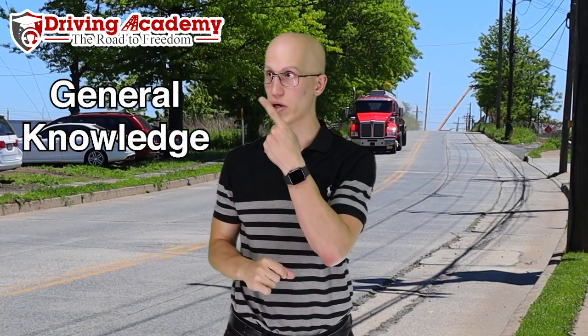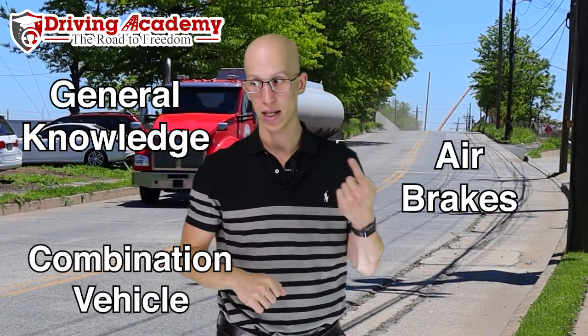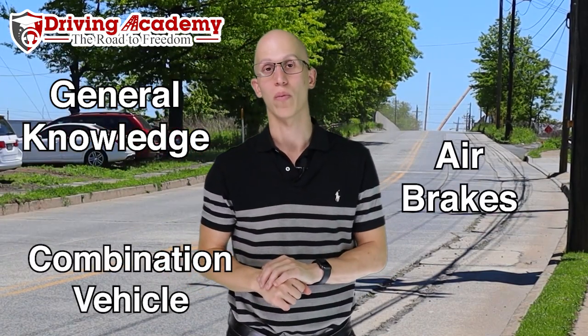Once you are qualified, there are two steps you have to go through. Step number one: you have to get yourself a CDL permit. Step number two: you're going to have to pass a two-and-a-half-hour road test. For the permit, if you're going for a CDL Class A license, you have to pass a minimum of three different tests: general knowledge, air brakes, and combination vehicle.